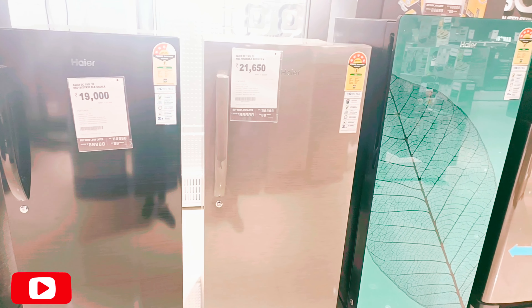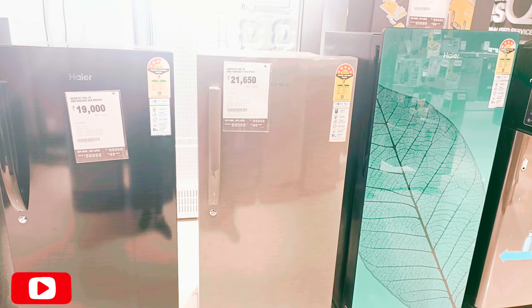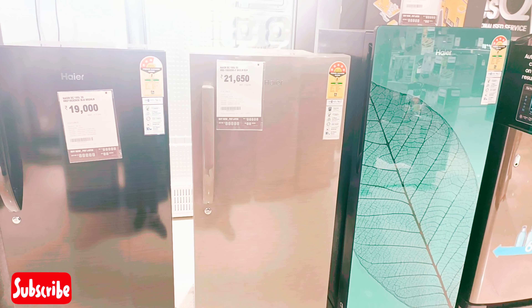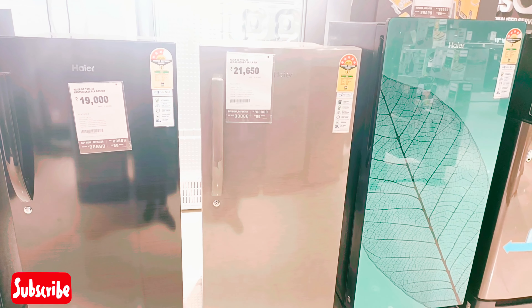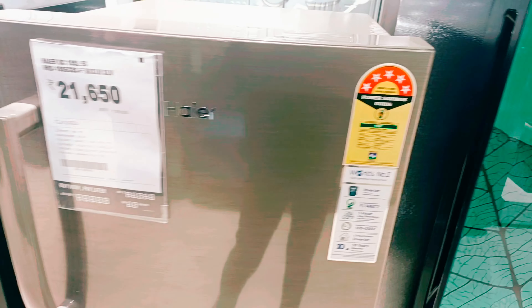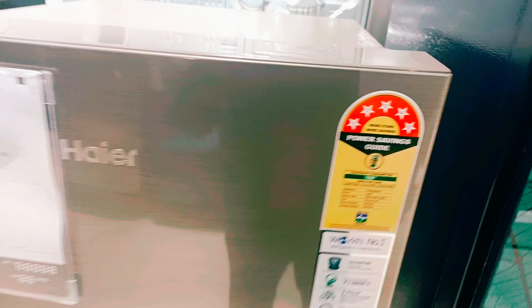Hello everyone, welcome back to my YouTube channel. Today we will see Haier's single door fridge with 195 liter capacity, which is a 5-star rated fridge with a handlebar and locking system.